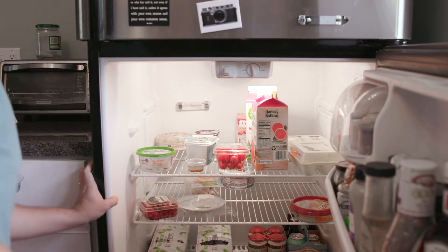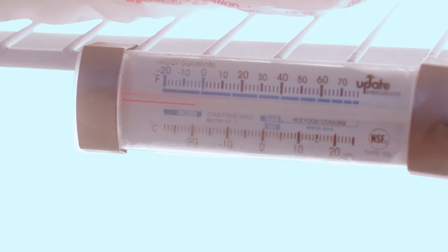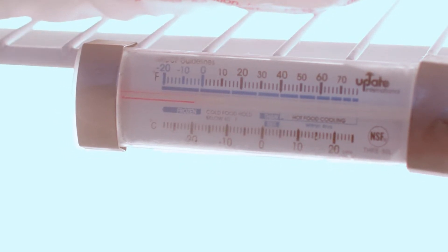When it comes to your freezer, the same general rules apply, but make sure the freezer temperature remains 0 degrees Fahrenheit or below.